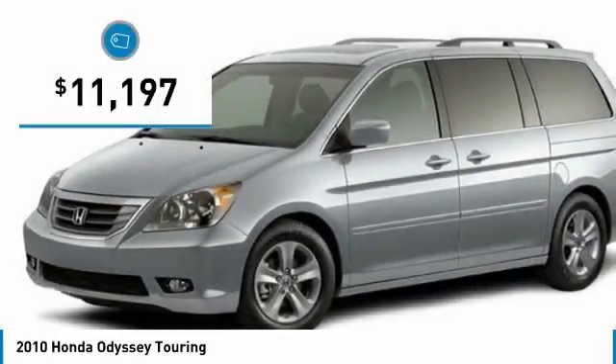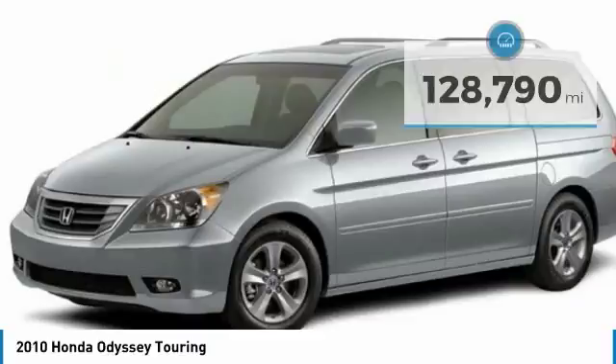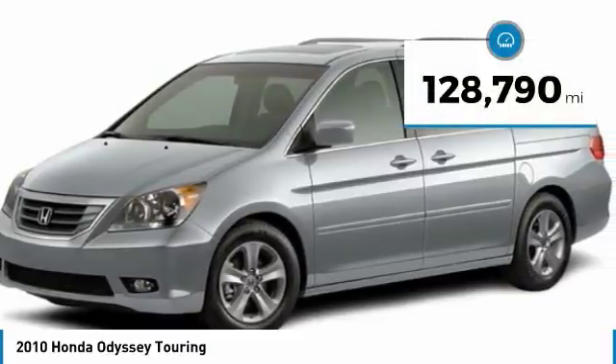And is priced below $15,000. This vehicle has less than 130,000 miles.